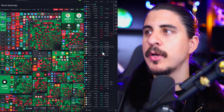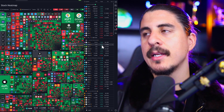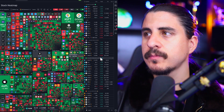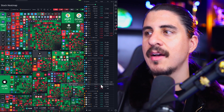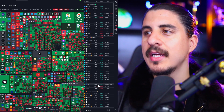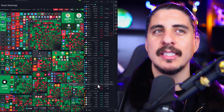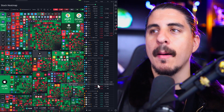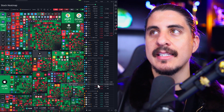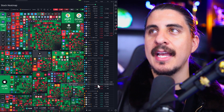Uranium stocks had a pretty good day yesterday. Centris Energy was up about 7%, Energy Fuels and UEC about 5%. We did have that big sell-off and we're still pegged around $22 for Cameco, because of the Westinghouse acquisition — they're taking 49%. Westinghouse was the big fuel producer back in the 1970s.